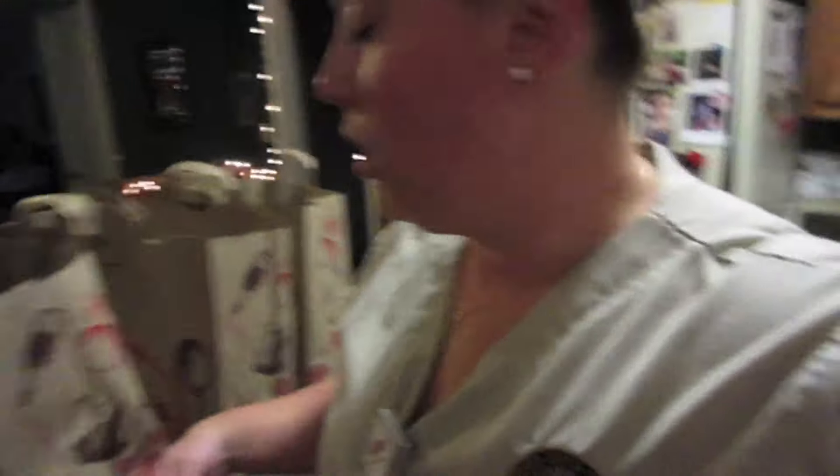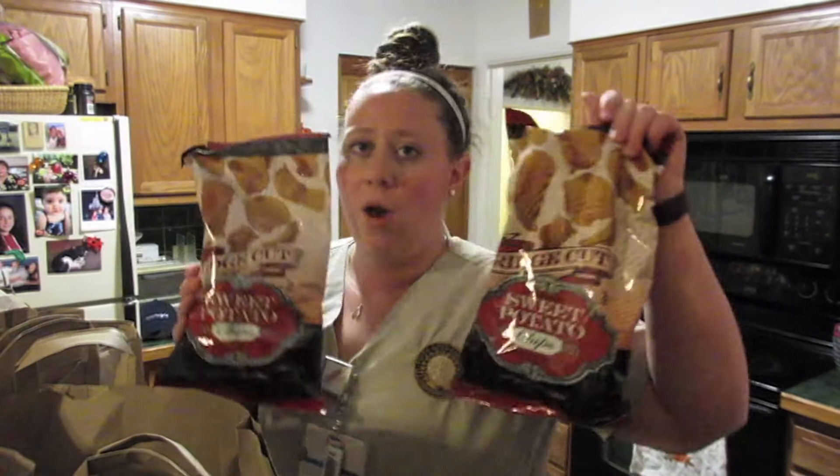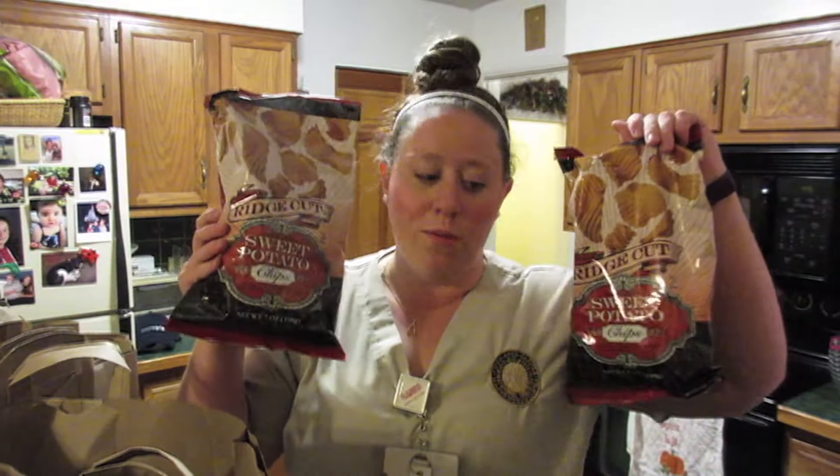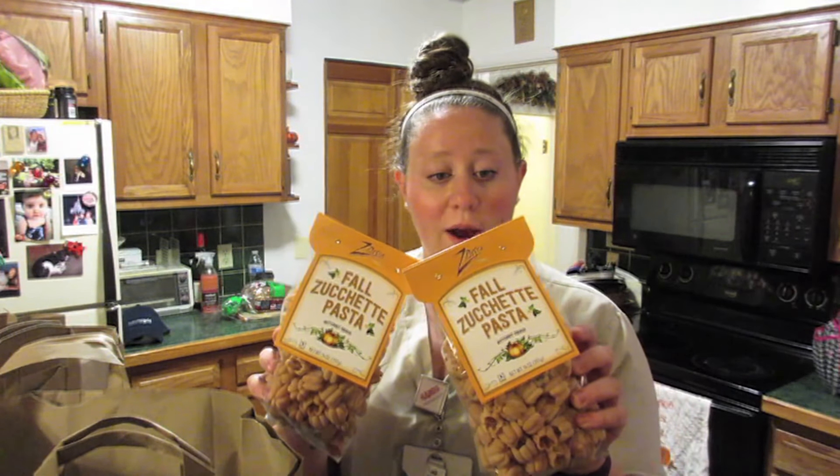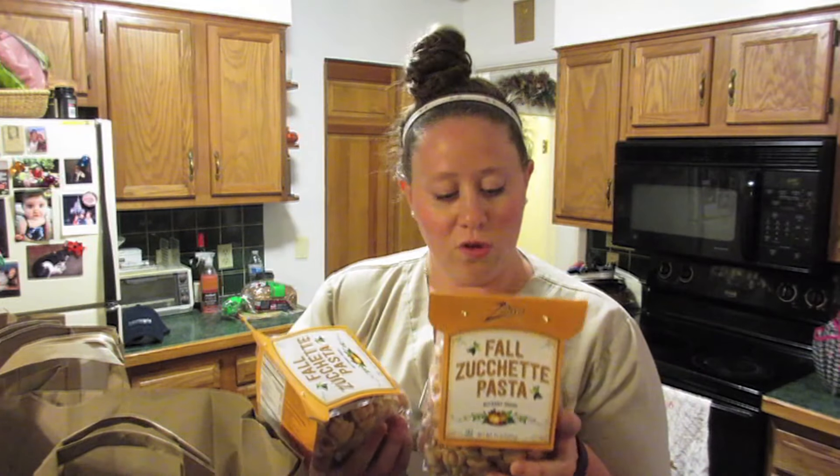Since I just went to Trader Joe's, I'm going to do an in-vlog Trader Joe's haul. Are you ready? I got some fun fall goodies! First thing — one of the things I always pick up is their ridge cut sweet potato chips. It's one of my favorite things from Trader Joe's. I also grabbed two bags of the fall zooTetti pasta — it's butternut squash pasta — and I'm really excited to try this. It looks so good!